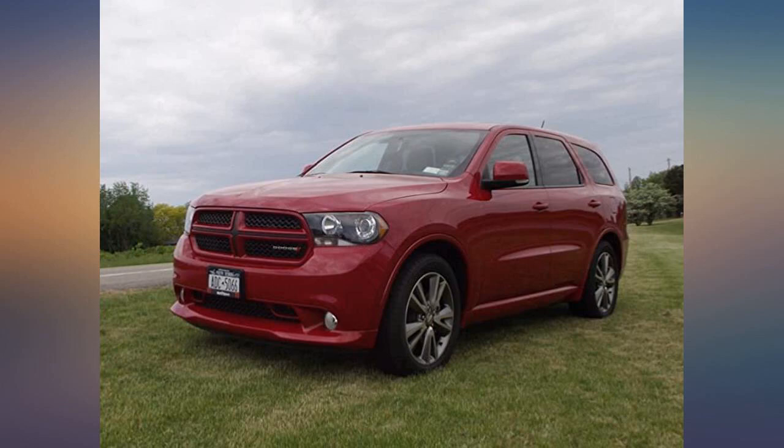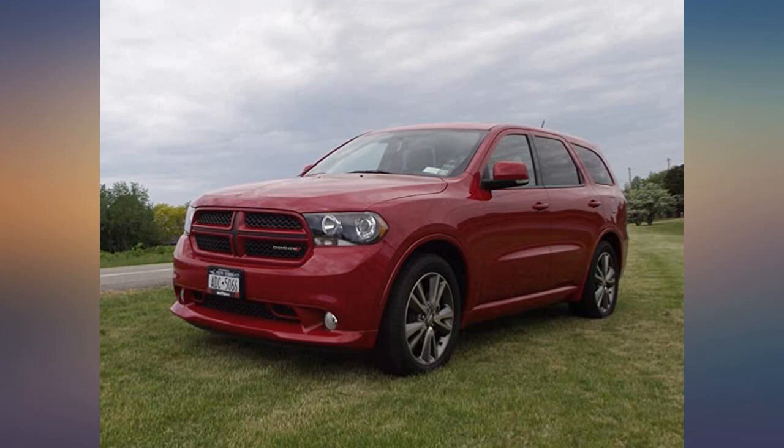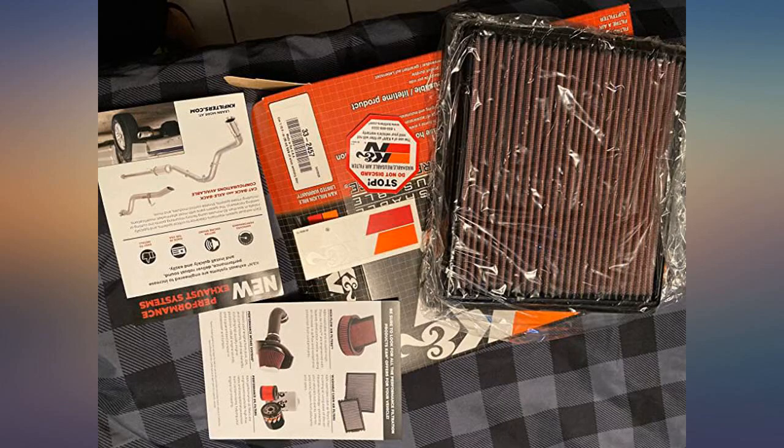Fit perfectly in my 2016 Jeep Grand Cherokee with 3.6L V6 stock engine. I see 1 to 3 more miles per gallon and a nice little boost in HP. I always get K&N for all my vehicles and experience the same performance increase.